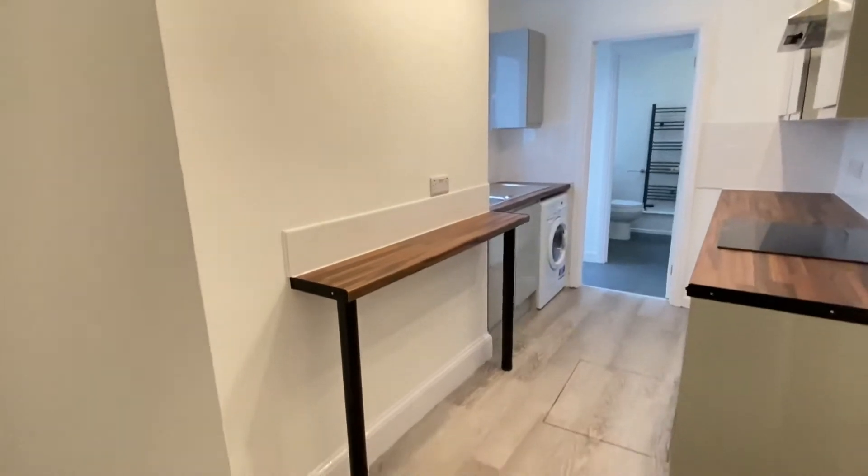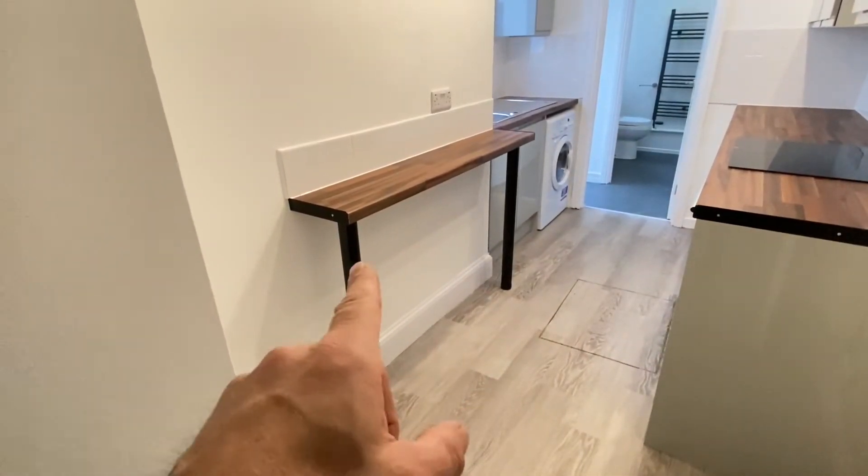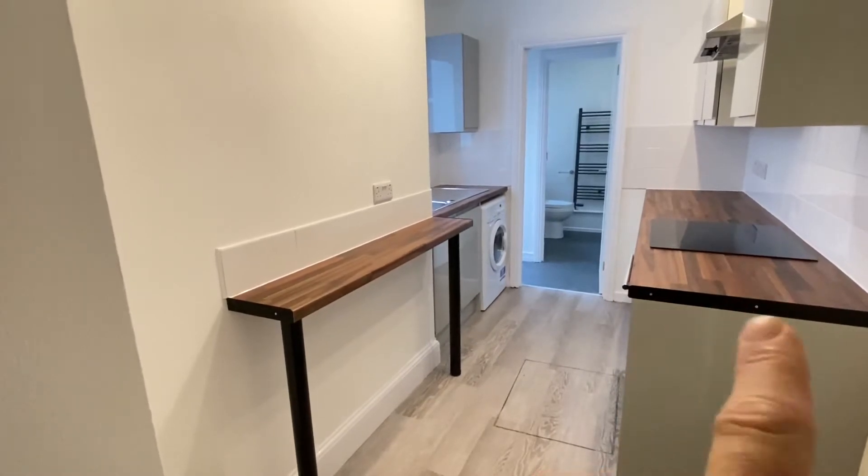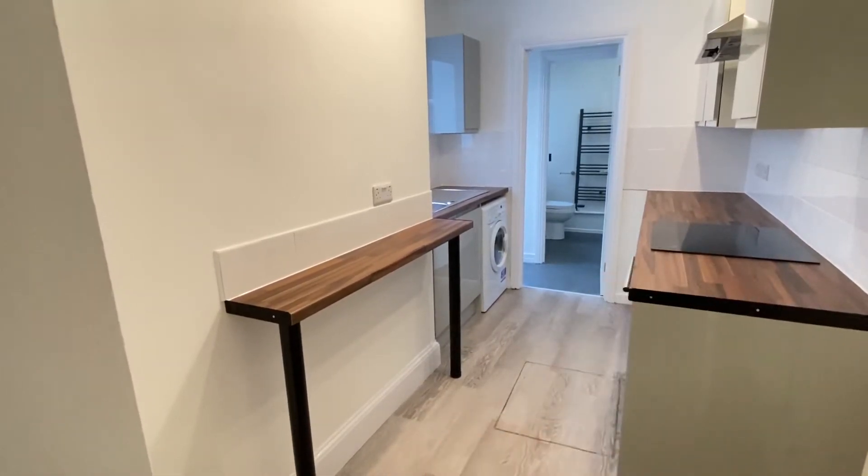Into the kitchen — there's space here where a fridge freezer will be put in shortly. You've got a breakfast bar here as well, and then a walnut finish and halogen hob.